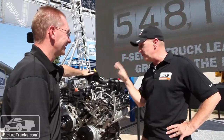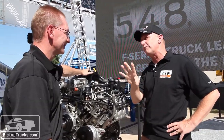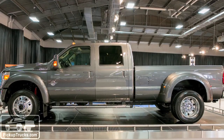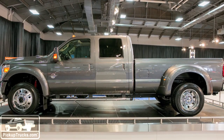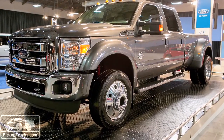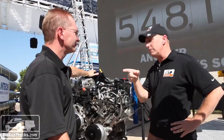As soon as this engine gets into a 2015 truck, you can bet that we'll be out there doing tests on the same thing. Do you know when this is going to get into the first truck? I think you'll see these in spring of 2014. Excellent. So look forward to the May-June time frame — we'll be calling.